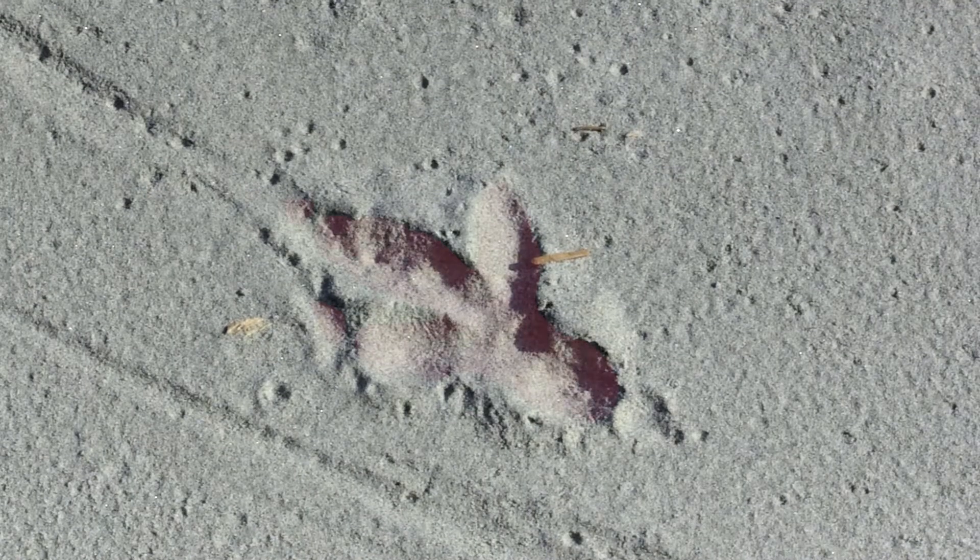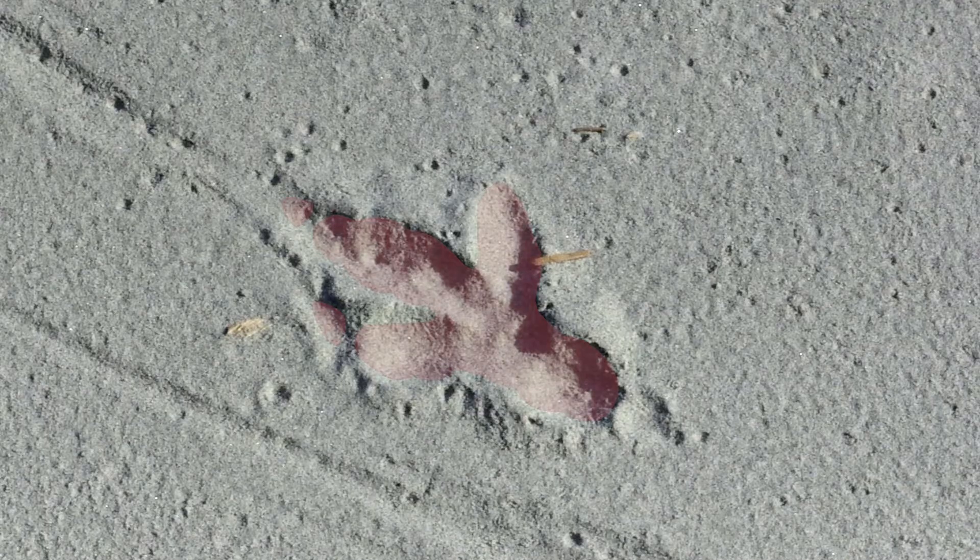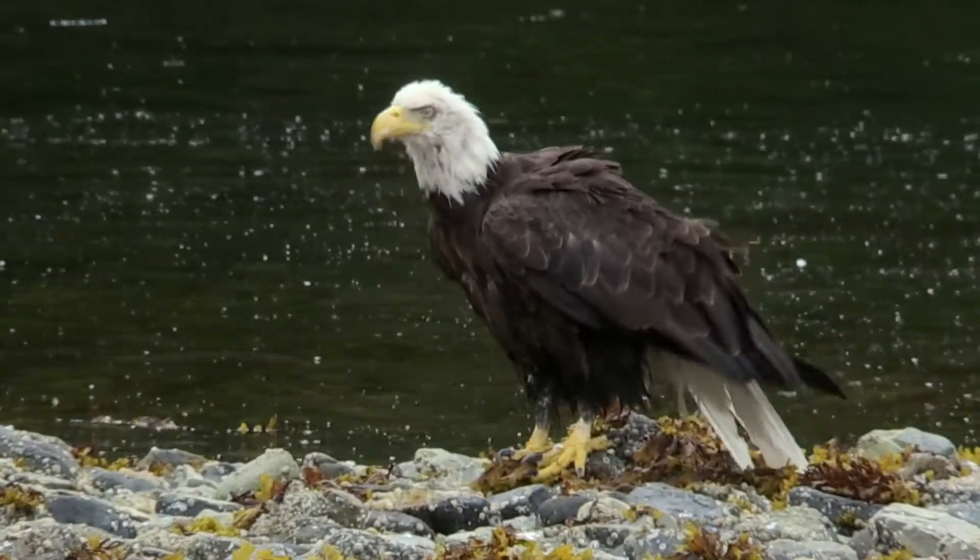If the footprint has three toes and disappears on open ground, it's most likely a bird.